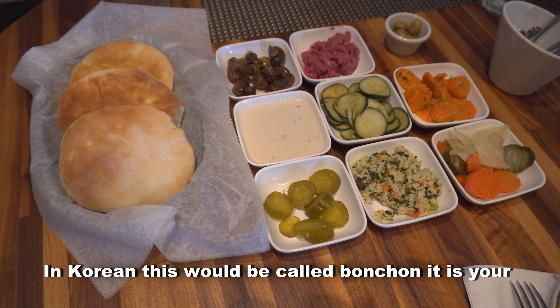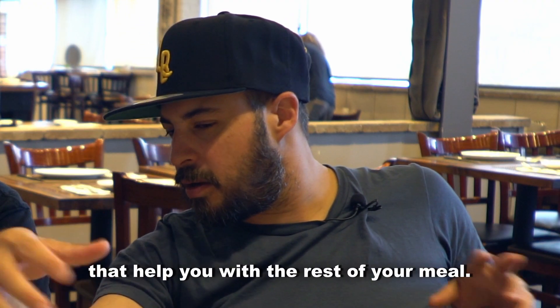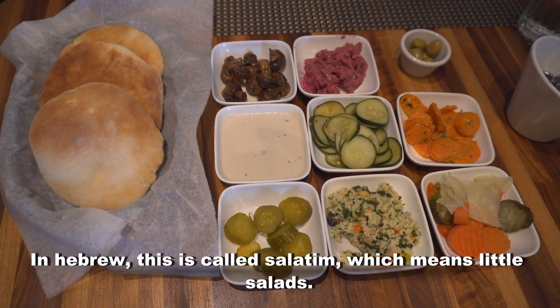In Korean, this would be called banchan — your assortment of pickles and all sorts of snacky eating things that help you with the rest of your meal. In Hebrew, this is called salatim, which means little salads.